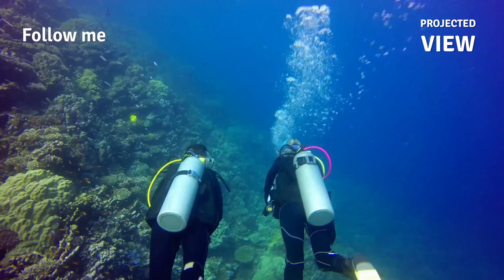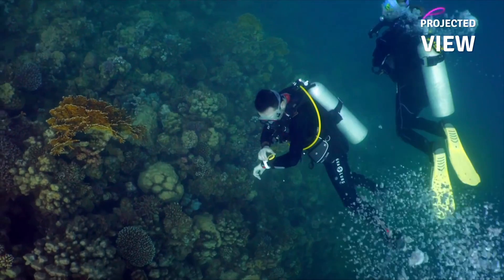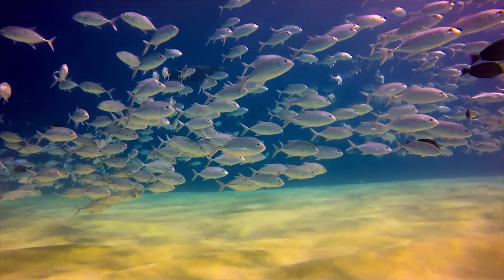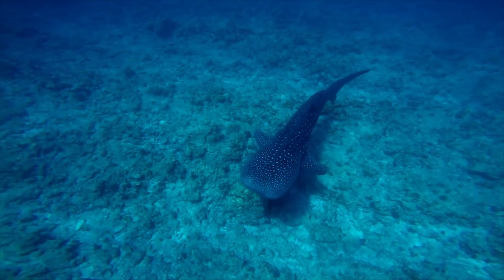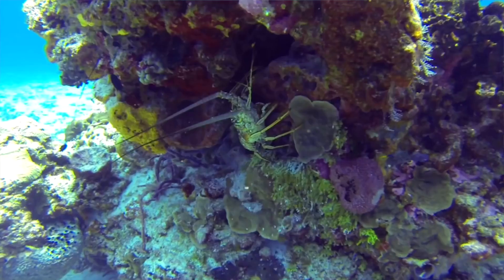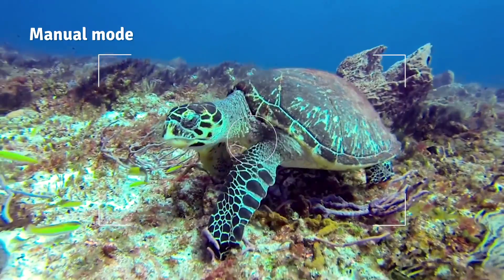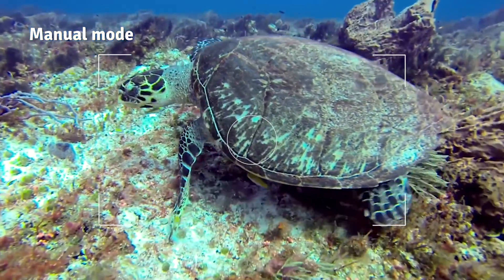iBubble comes loaded with a built-in library of carefully designed camera movements. All you have to do is choose your shot from the control bracelet and iBubble executes. The results are incredible — beautiful underwater footage from completely new perspectives. If you have a specific close-up to shoot, you just call iBubble back with your bracelet, grab it, and film as you want. When you're done, let iBubble go and it goes right back to follow mode.